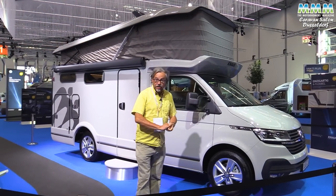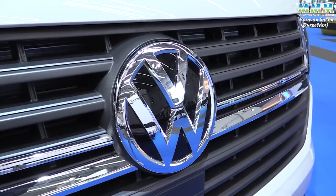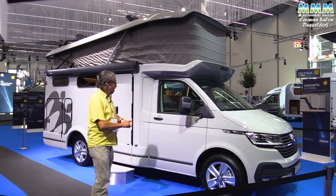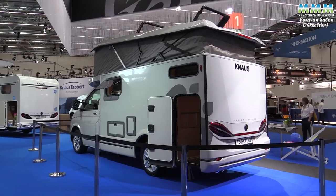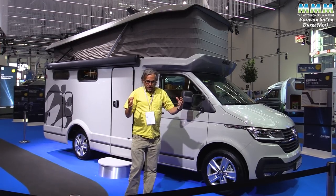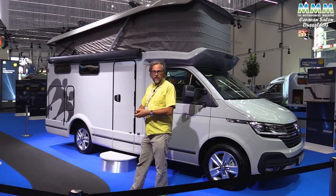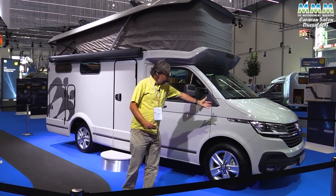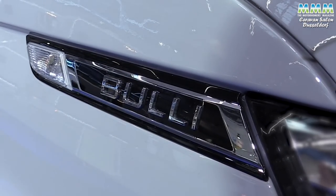One of the most interesting novelties at the show is from Knauss. This Volkswagen Transporter based CU Vision is a whole new type of motorhome — it's a sort of low profile with a pop top, it's compact. Perhaps this will appeal to people with a California that want just a bit more space, an onboard shower and toilet, but don't want to drive a conventional motorhome. Or maybe it'll just appeal to Volkswagen fans, fans of the bully, that want something a bit different — something that really will stand out on the campsite.